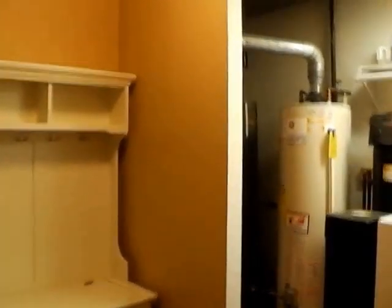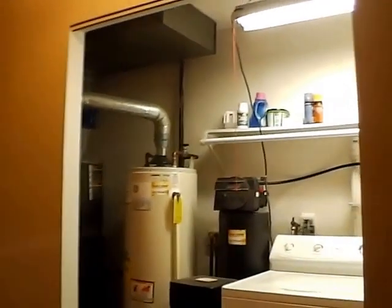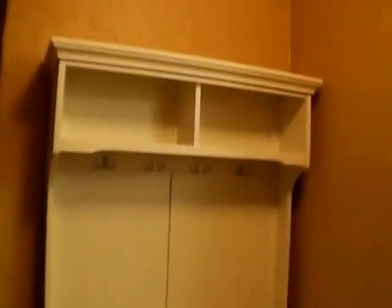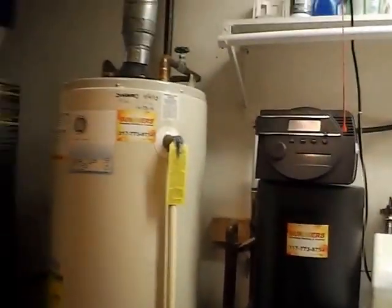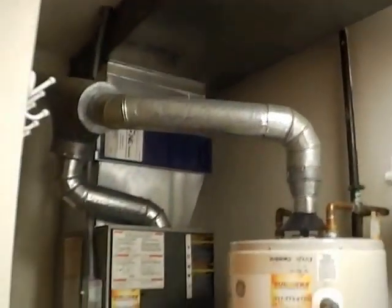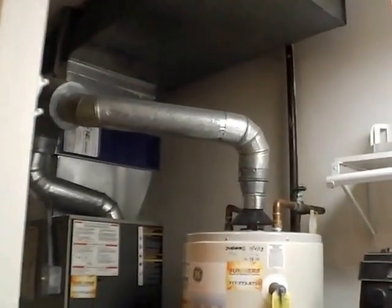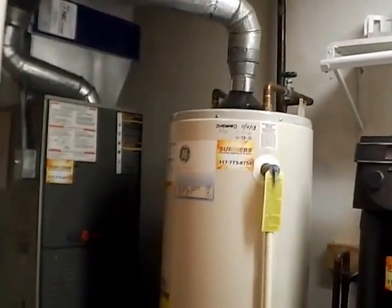We have a nice spacious home, and obviously Carmel is one of the most desirable places in the Indianapolis area to live. Coming in through the side door — there are actually three different entry points into the house — this leads us to our laundry area, with a hutch and coat hanging rods. Washer and dryer are included, and we do have a water softener and a water filter under the kitchen sink. The hot water heater and furnace are both gas.